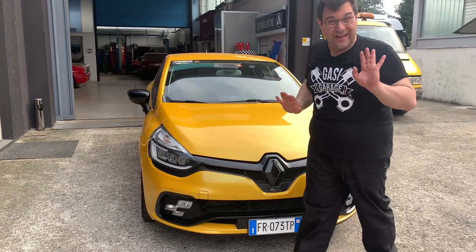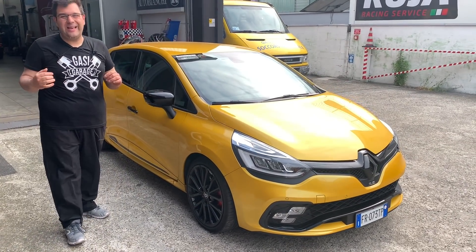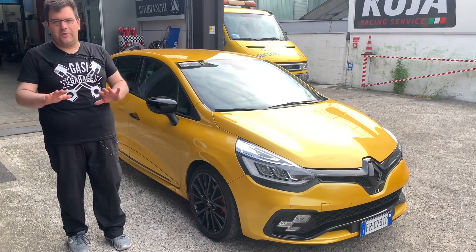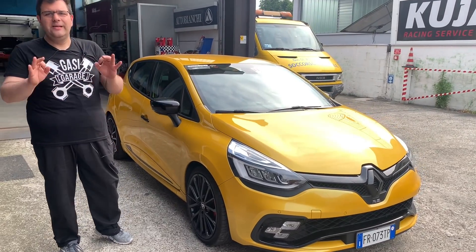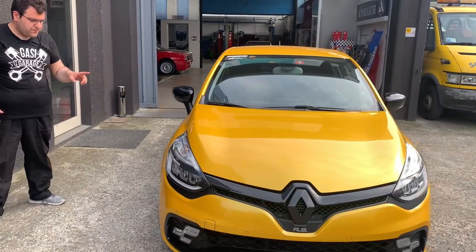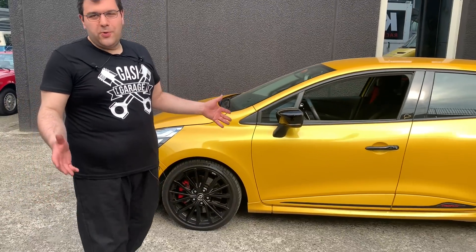Renault qua ci ha imbroccato, come ci ha imbroccato anche coi vecchi modelli: quando uscì la prima Clio nel 1990-91 era una macchina bellissima rispetto alla concorrenza come linee. Su quello le linee sono eccezionali: cerchi da 18 pollici, 220 cavalli, 4 cilindri turbo.